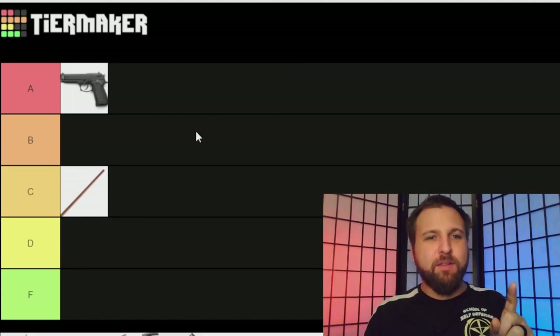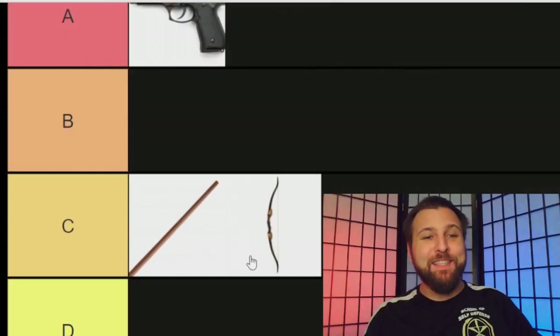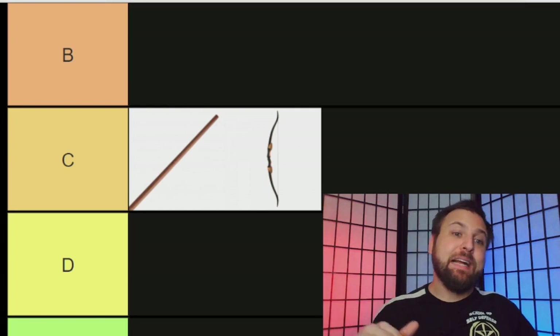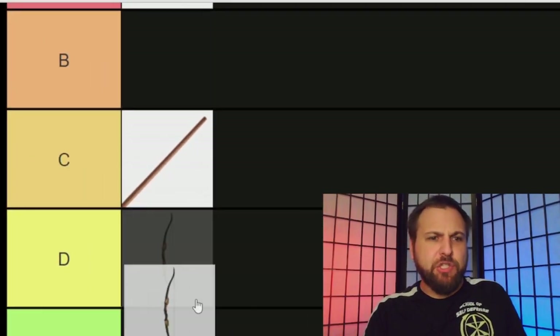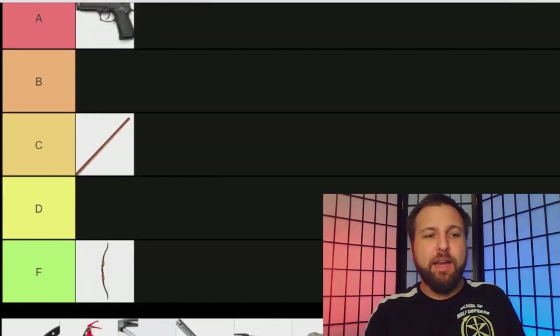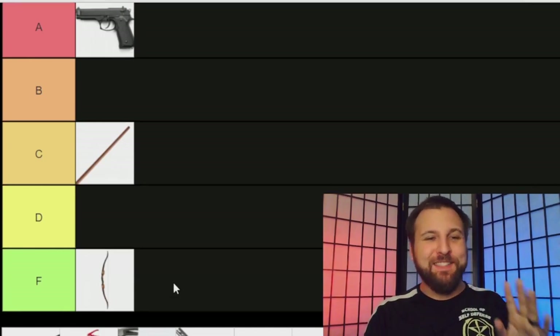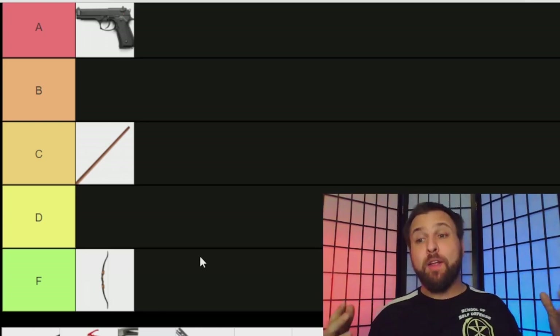The next weapon is a bow and arrow. I'm choosing the stick, gun, and bow and arrow first because I think it sets a good precedent for where the rest of the weapons lie. While a bow and arrow is definitely a profoundly deadly weapon, it requires a tremendous amount of training and it is definitively just not a self-defense weapon — so I have to immediately put it in F. When we look at a self-defense weapon, we have to consider more than just 'can it kill my opponent?'